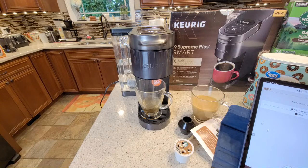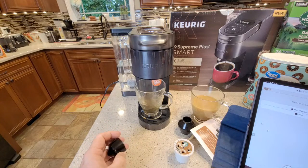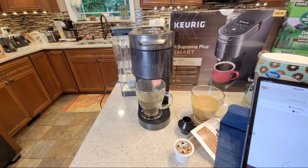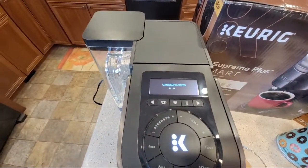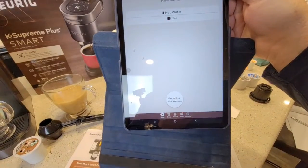I'm going to be going here in just a minute - has anybody got anything else they want to see? I couldn't have done this live stream without everybody - I've had some really good comments and questions that opened this up tremendously. I can't thank you guys enough. Let's try the tap-to-cancel: 'canceling hot water' - it's pretty fast response, I can cancel the brew.